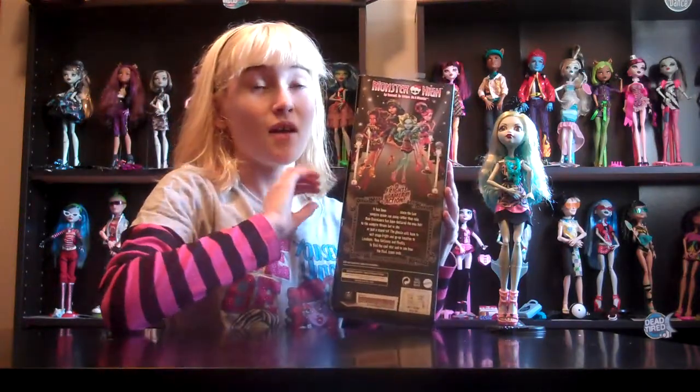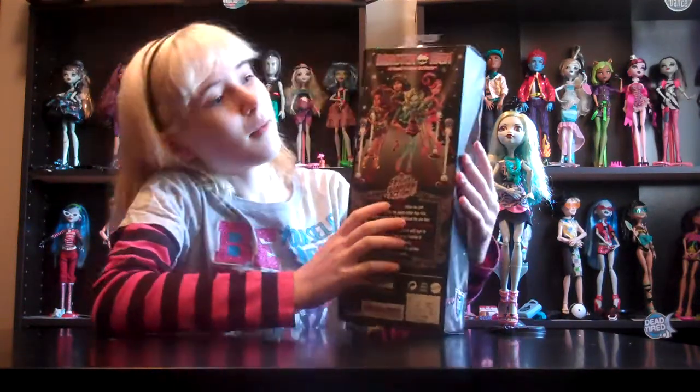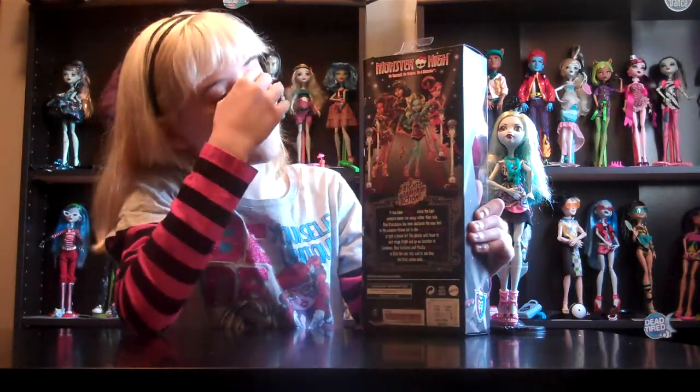And just to let you know, guys, being a professional actress is my dream. I know it's a lot of people's dream, but it's my dream. This is Monster High — be yourself, be unique, be a monster.